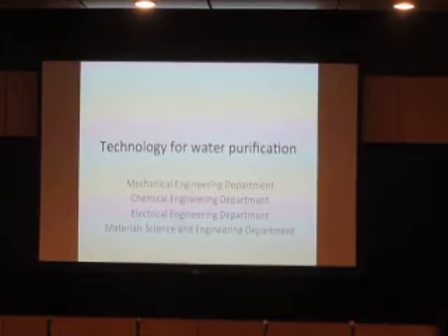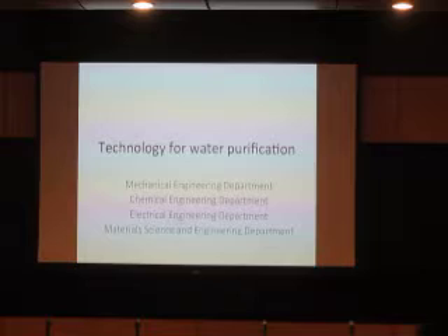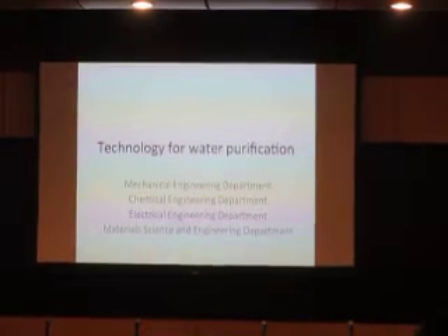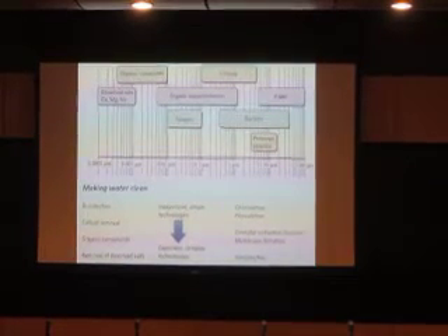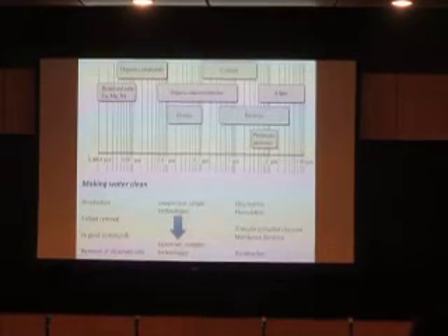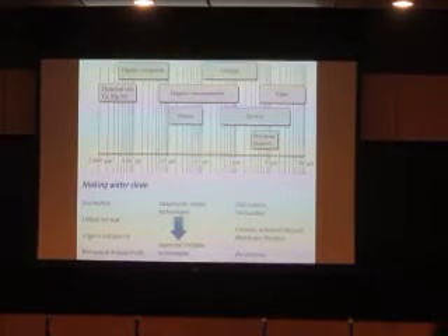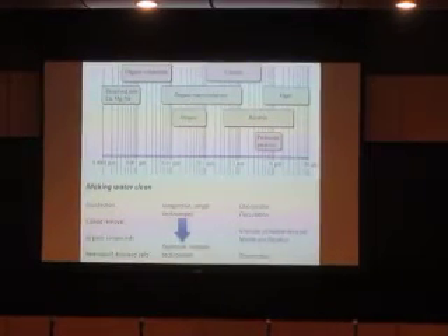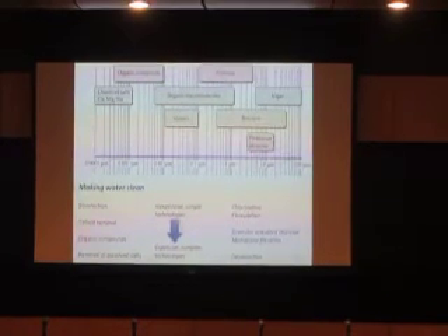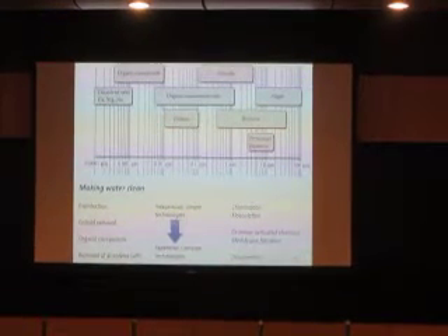This brings me to my favorite subject, which is technology for water purification. I want to start with a chart that tells you what it means to purify water. The first question is: what kind of purification do you engage in? Job number one is to get rid of things like bacteria and viruses because they make you sick and they kill you quickly — that's the most important thing.